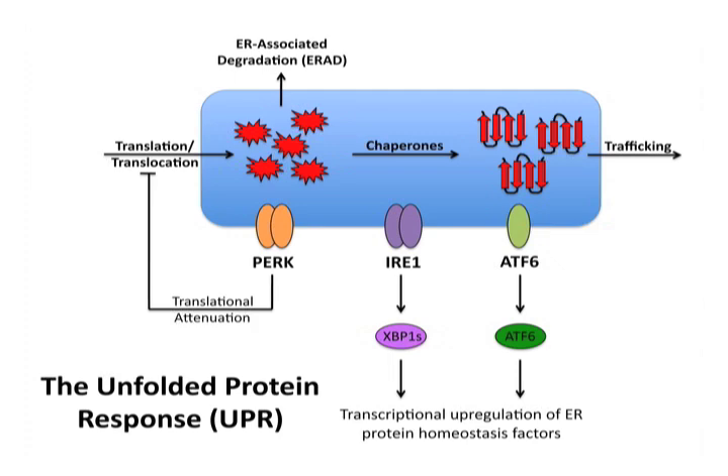Activation of the UPR results in both translational attenuation of new protein synthesis downstream of the PERK pathway, as well as the activation of stress-responsive transcription factors such as XBP1-Spliced downstream of IRE1, and a cleaved product of ATF6 downstream of full-length ATF6. These transcription factors remodel the ER protein folding environment through the upregulation of ER chaperones, folding factors, as well as components of the ER-associated degradation pathway that alter ER protein folding capacity and prevent the accumulation of misfolded proteins within the ER lumen.